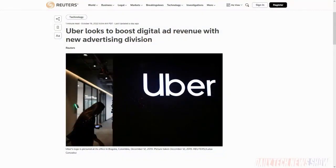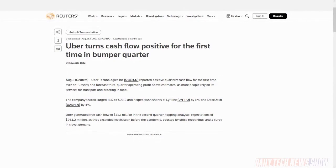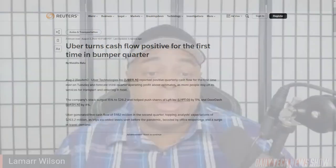Uber launched a new advertising product called Journey Ads. It will sell ad space inside its ride-hailing and Uber Eats apps, and also offer in-vehicle digital ads. Uber says brands will have 100% share of voice during the trip, meaning you'll only see ads from one brand during your ride. Uber has 122 million monthly active users globally and told investors it expects to make more than $1 billion in ad revenue in 2024. Ride-hailing company Lyft launched a similar plan earlier in August called Lyft Media.